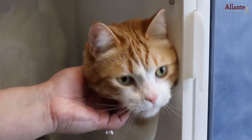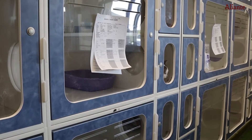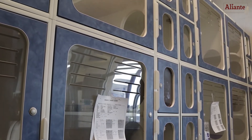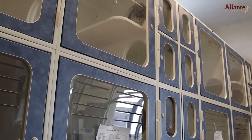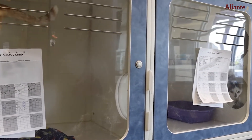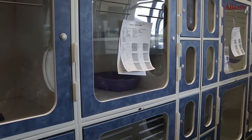For our feline friends, we offer spacious cat condos, giving them enough room to lounge and enjoy their stay. Depending on the number of cat boarders, we allow our feline friends at least three cubby spaces to explore and jump around in.